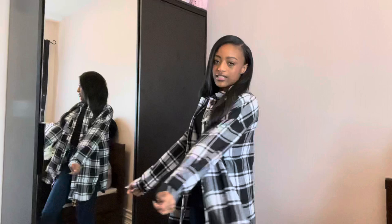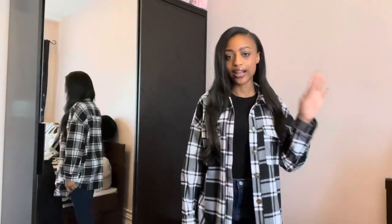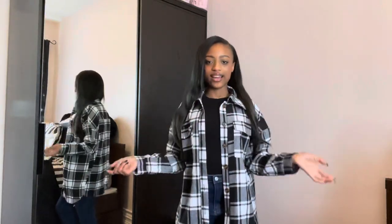I think I'm going to wear this as a dress. I could see me wearing, like, a swimsuit or something like that and then wearing this over it, or just wearing it as a dress with some biker shorts. This is super cute.